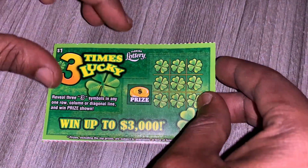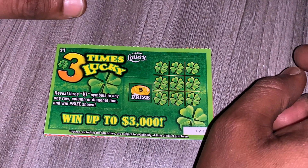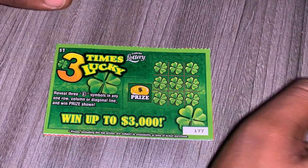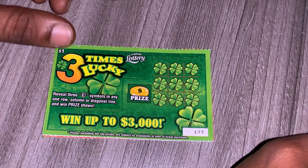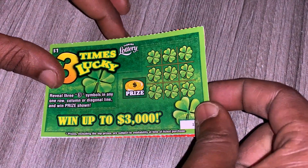Lately I've been buying two of the dollar tickets. I'm not really trying to spend a whole lot of money on the dollar tickets anymore, because you can spend money on those and not win back anything. So I'm being very cautious with these dollar tickets.